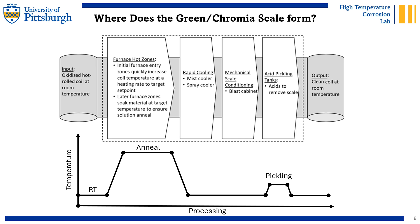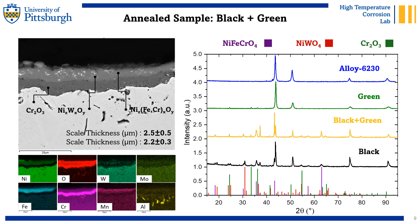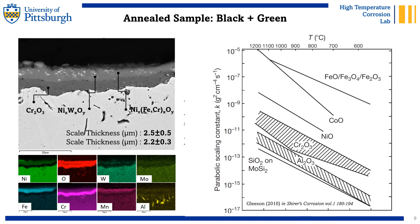Having identified the green tint as chromia, the question now is: where in the finishing line does it form? The most obvious step is to look at the coil after it has been exposed to the annealing step, and this is indeed what we experimentally tested. Here is an image of the microstructure of the alloy just after the annealing exposure. You can clearly see the dual-layer structure. Both our chemical analysis and XRD clearly indicate the presence of the black oxide rich in iron on top, with a chromium scale that grew underneath. Since we now know that chromium oxide is responsible for this green coloration, we can estimate how fast this oxide grows as a function of temperature by consulting the literature, as shown here in the graph.